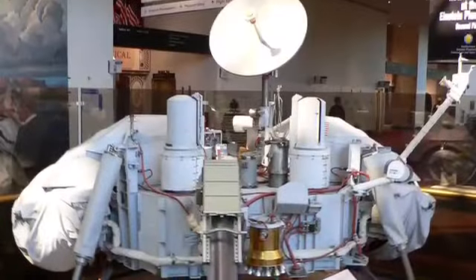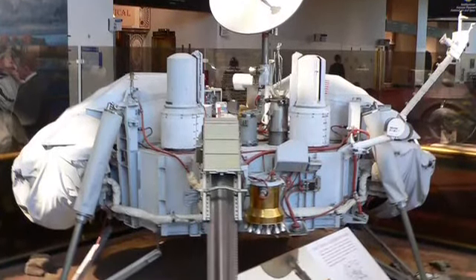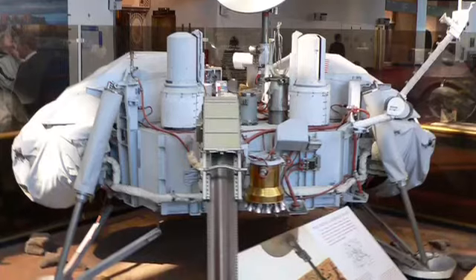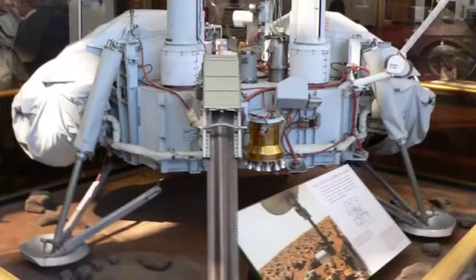The Viking 2 followed just two weeks later, beginning its trip to Mars on September 9th, 1975. It arrived on Mars at Utopia Planitia on September 3rd, 1976.